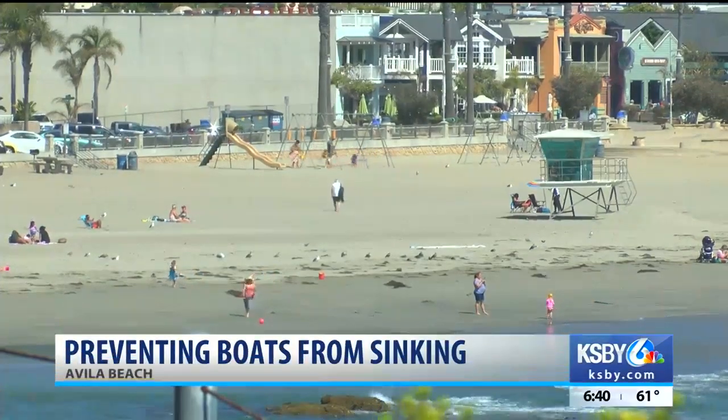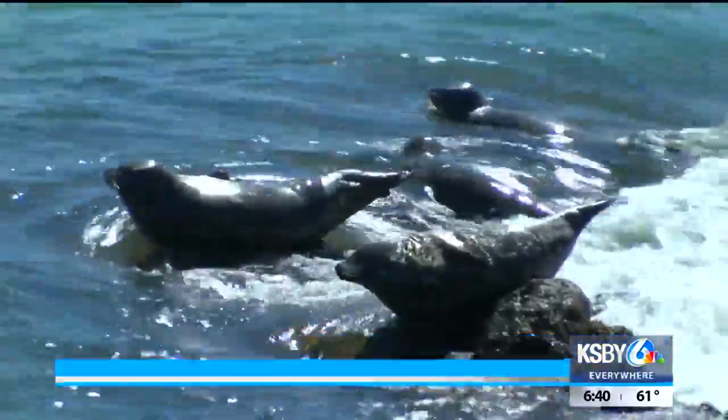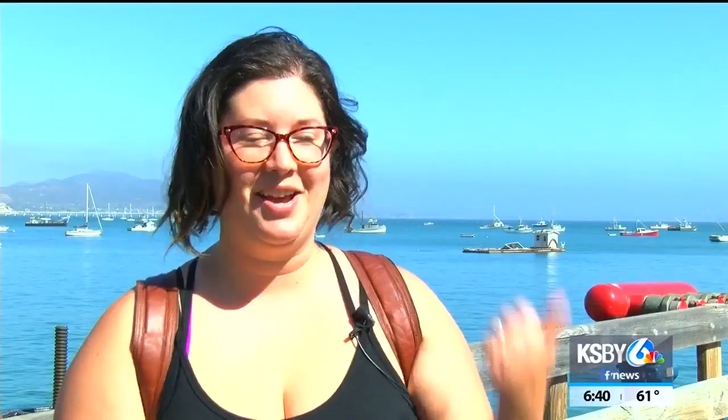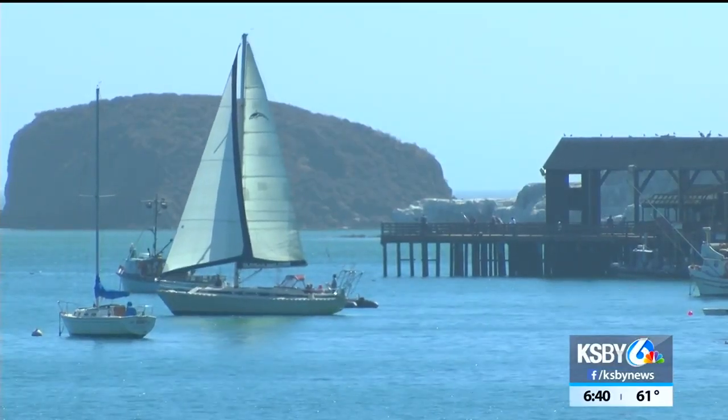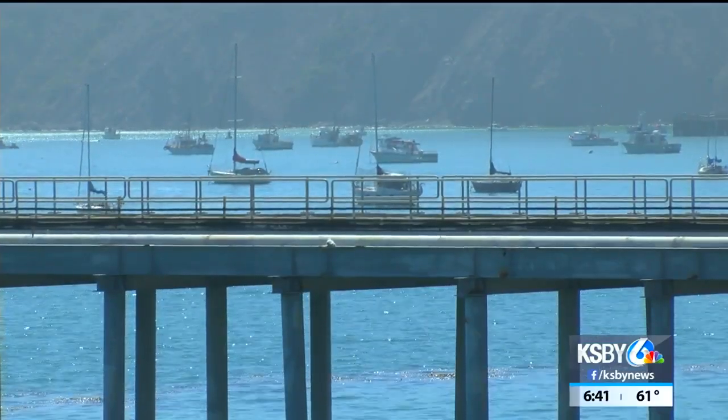It's a picture-perfect day in Avila Beach — the same blue waves, the friendly marine life, and the familiar boats. Dancing Bear has been out there for quite some time; it actually paints a beautiful picture of our lovely Avila Beach Cove. We've all seen the boats parked along the pier. Some have been here for decades. What happens if they leak or even sink, and who's in charge of that environmental threat?